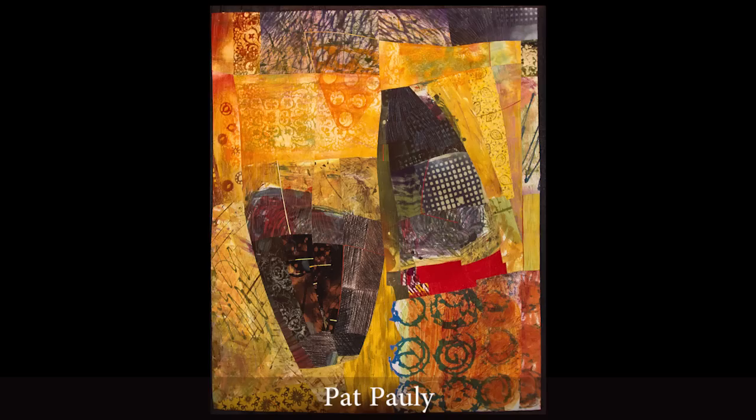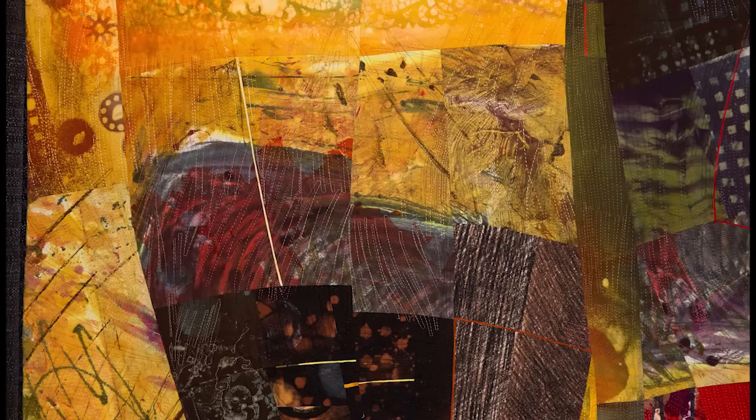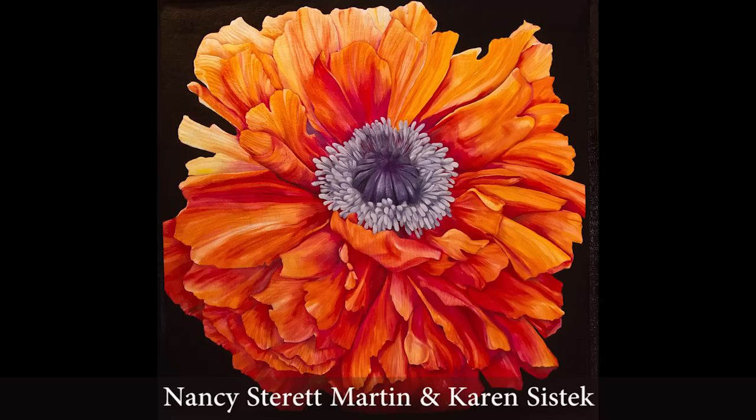This intriguing abstract by Pat Polly appears to be just an interesting mix of several different techniques, including discharging and painting, but it is about mummy bags and canopic jars. Who'da thunk?